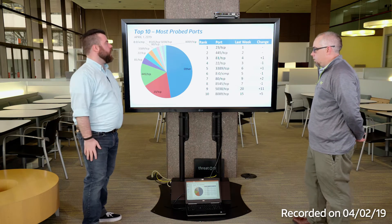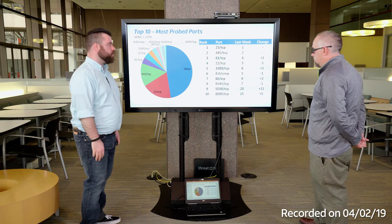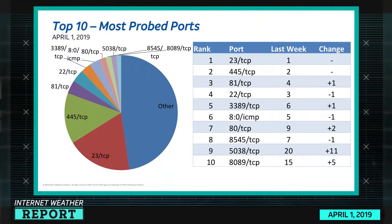Let's take a look at this week's internet weather. These are the top 10 most probed ports. At the top, no real change for port 23 TCP and 445 — that is Telnet and SMB. Been there forever, it seems.